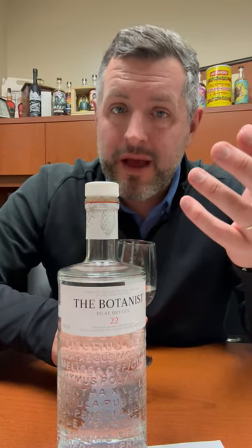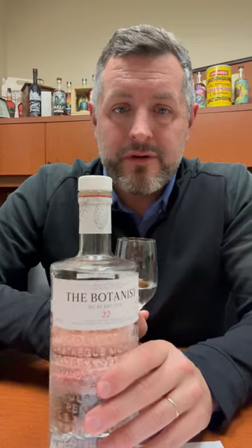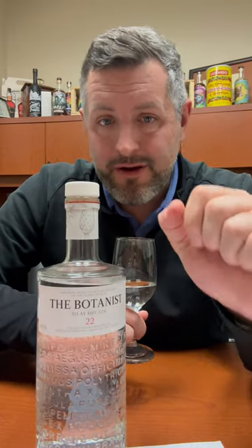It pairs really well with citrus. If you're doing a martini, I would say a twist and not an olive, and if you're doing a gin and tonic, you're going to be very happy. Cheers.